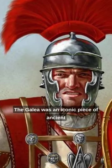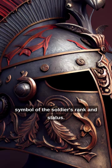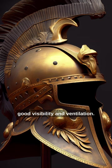The Gallia was an iconic piece of ancient Roman armor worn by soldiers during battles. It was a helmet made of bronze or iron and featured a distinctive crest that served as a symbol of the soldier's rank and status. The Gallia protected the soldier's head and face from blows and projectiles, while its design allowed for good visibility and ventilation.